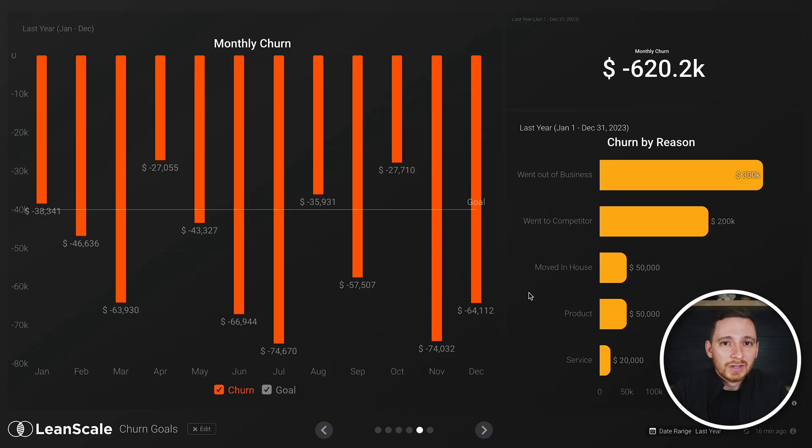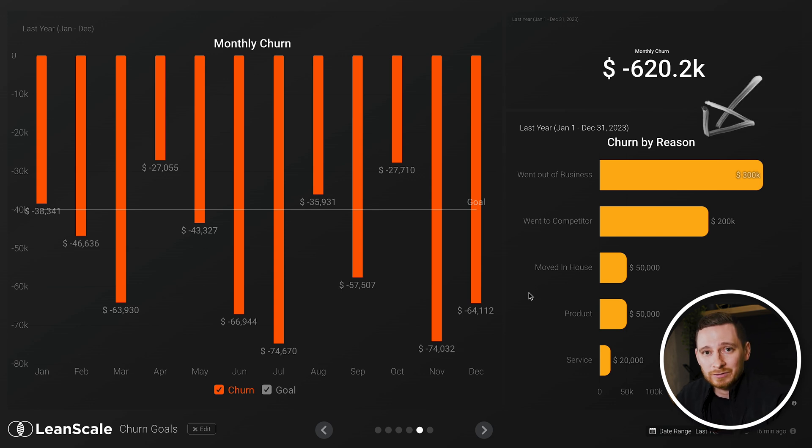Notice that I'm not talking about net retention rate as the key metric here. Often you can bury churn problems with aggressive expansion and upsells that often turn into future churn down the line anyway. Keep a really close eye on your gross churn metric and understand how much you can budget for churn, then break this down by reason so you know why customers are churning.